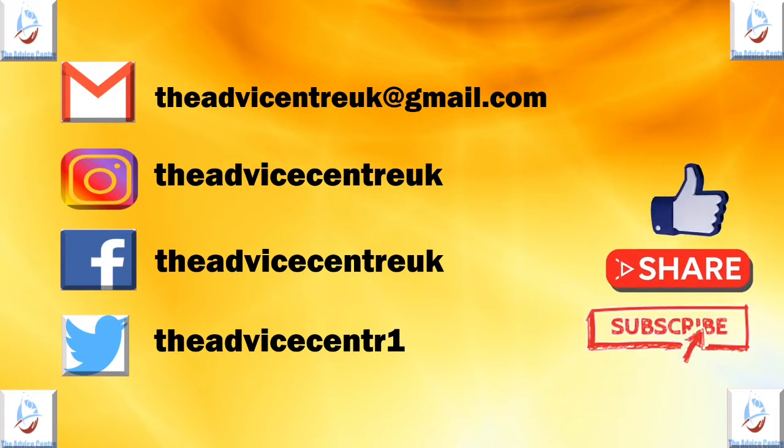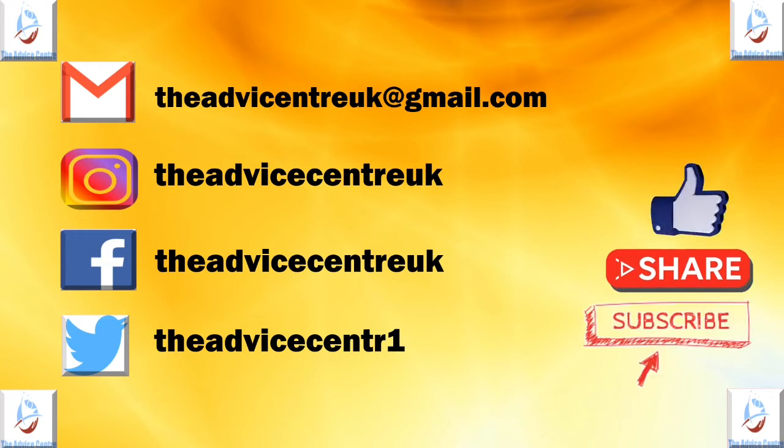Please like, share and subscribe to our channel. Turn on the notifications button to be notified anytime we release a new video.